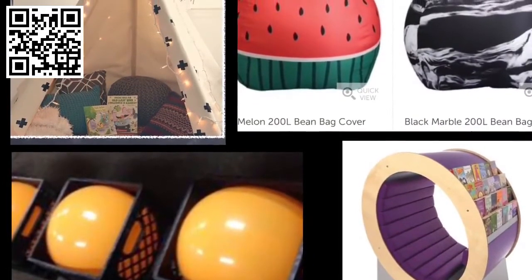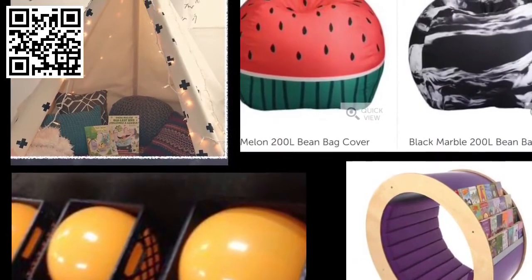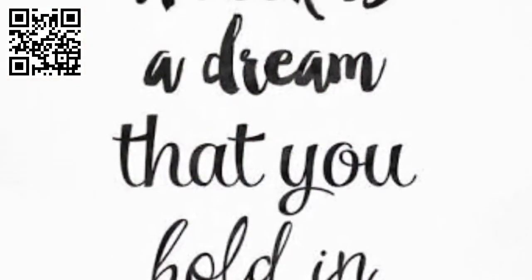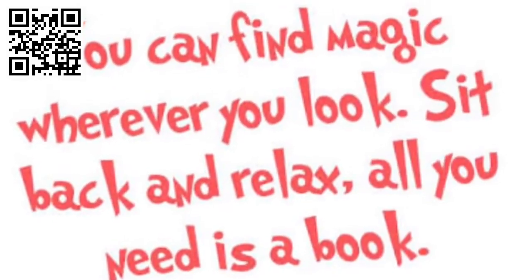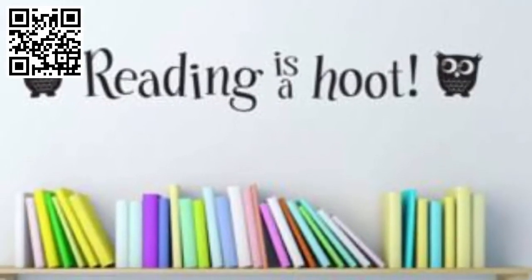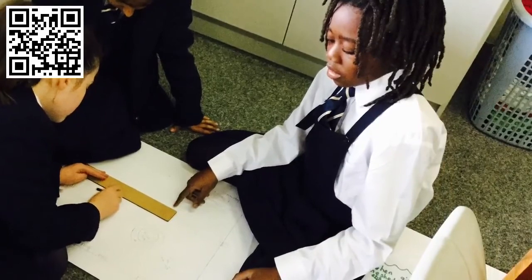We have chosen a variety of seating so that the girls can choose what they find the most comfortable. We decided to put reading quotes on the walls. We enjoyed designing the reading room because we think it will add value to our school.